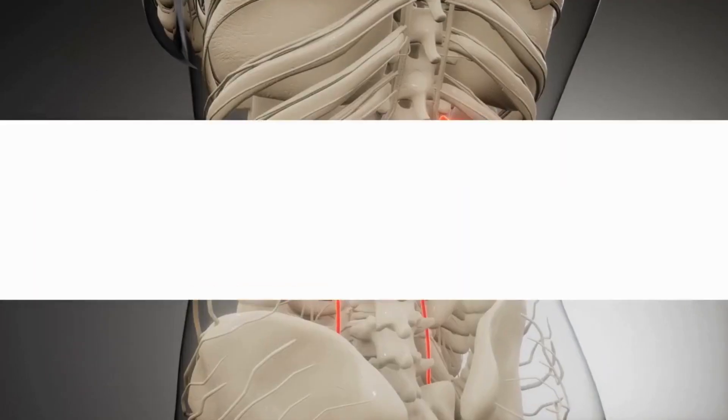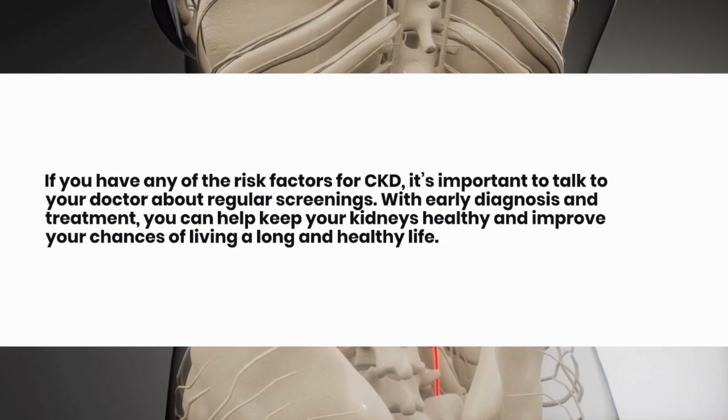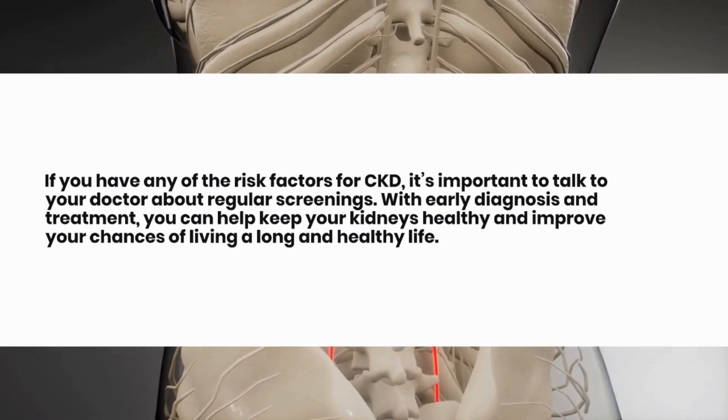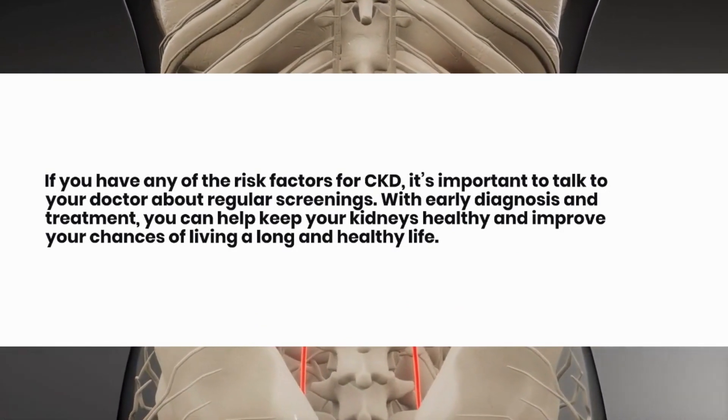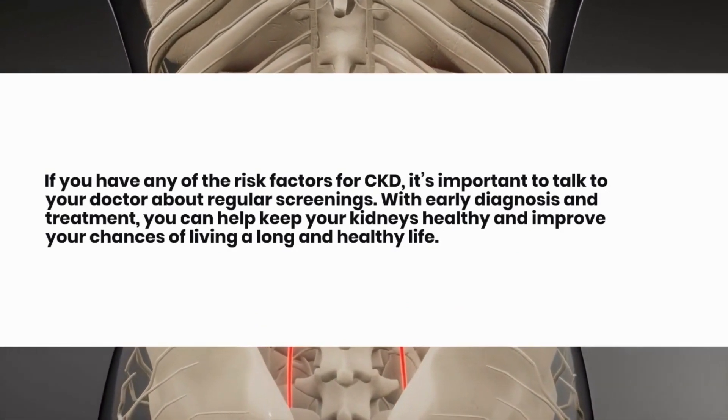If you have any of the risk factors for CKD, it's important to talk to your doctor about regular screenings. With early diagnosis and treatment, you can help keep your kidneys healthy and improve your chances of living a long and healthy life.